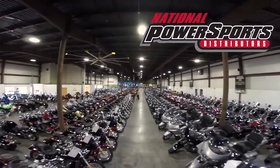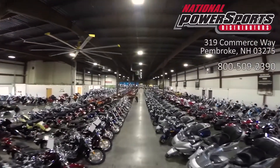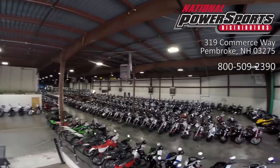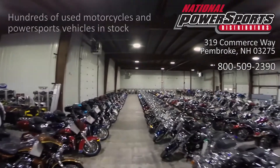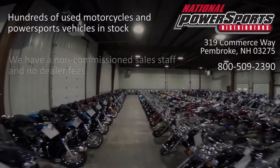This vehicle has been fully serviced, detailed, and comes with a 30-day nationwide warranty. We have also purchased a CycleCheks vehicle history report. You can view this report by clicking on the link on the right side of the video.